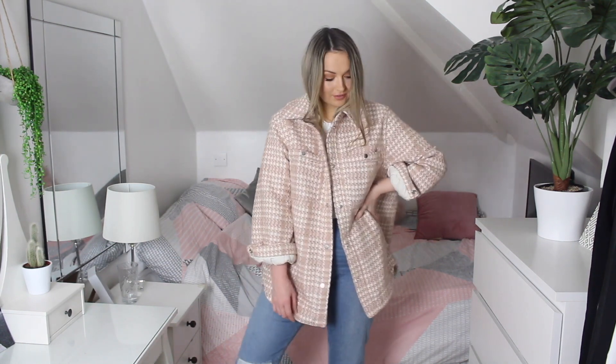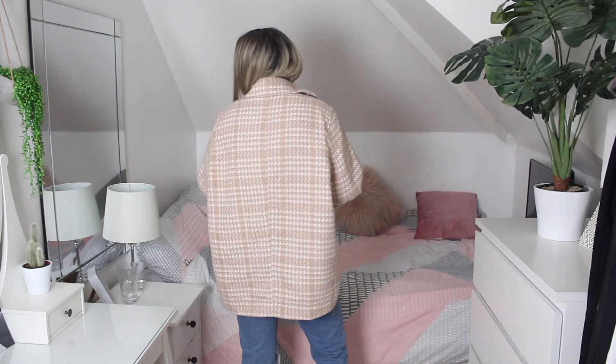This next one is at a bit of a higher price point, but I decided to order it and try it on at home. It's an oversized pastel pink coat that does up with poppers and has pockets. It comes up quite oversized and I'm loving the fit. Honestly, it's the color I'm obsessed with — it actually matches my duvet, which so many of you pointed out in my last video!